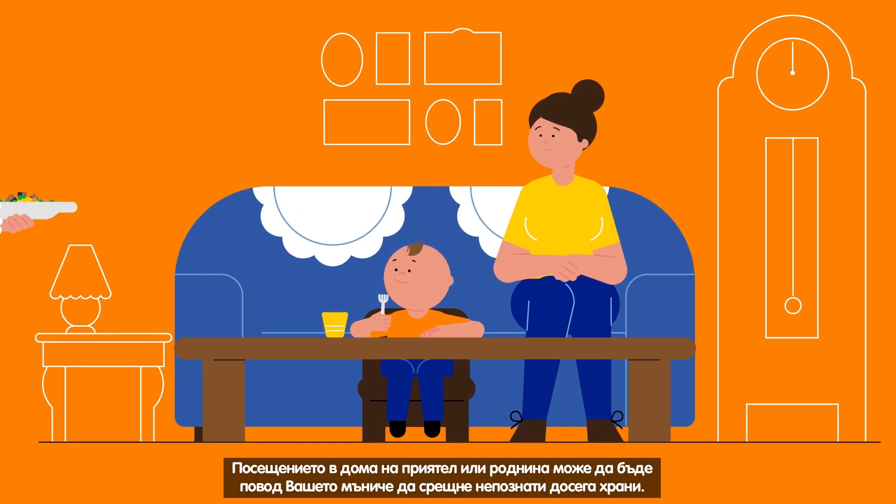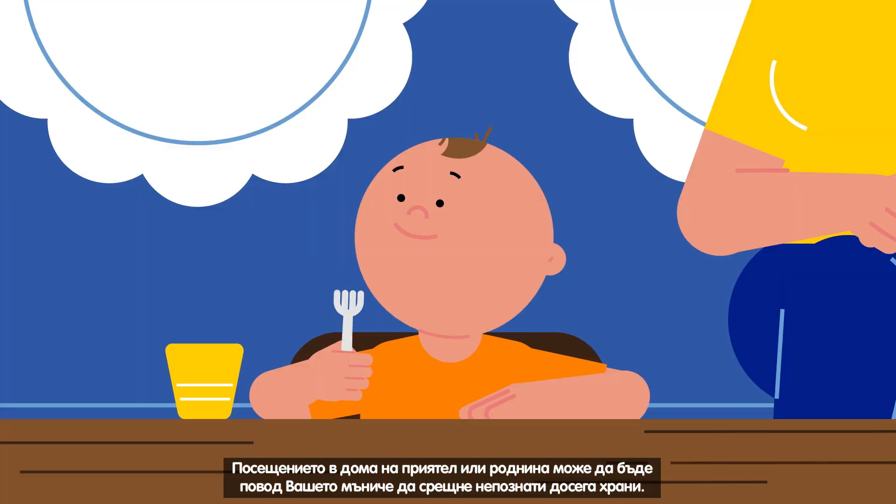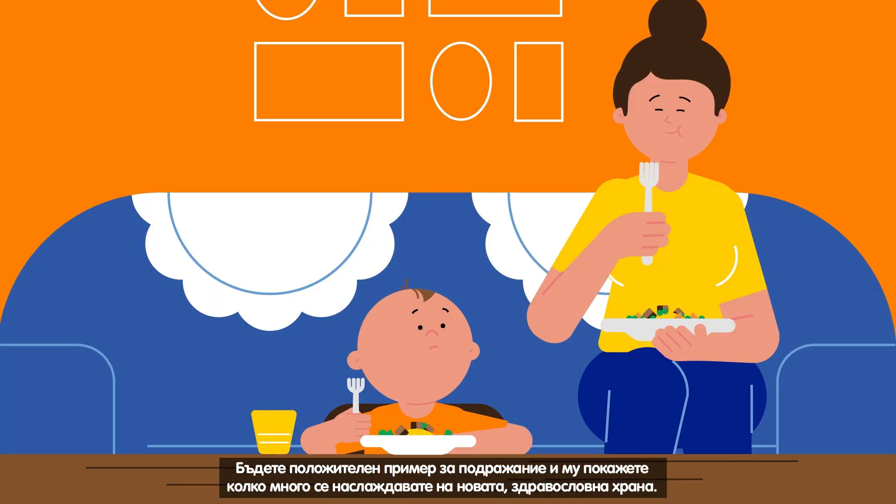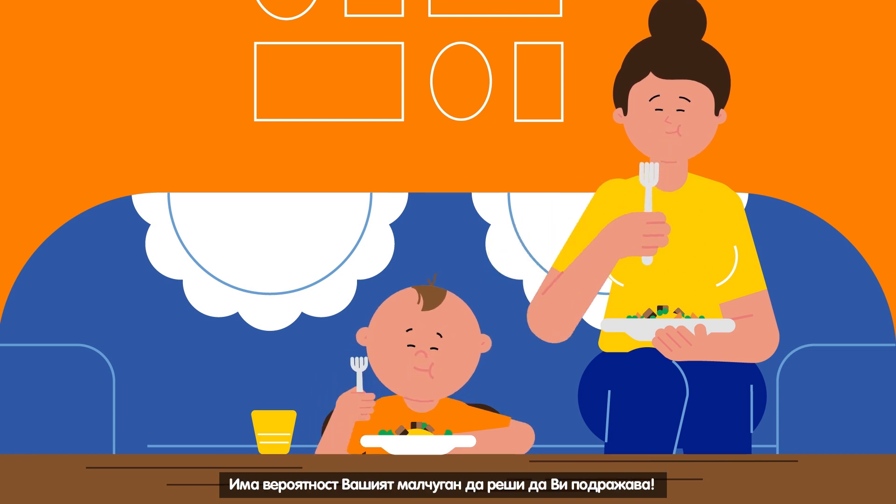A visit to a friend's or relative's house can present your toddler with some unfamiliar foods. Be a positive role model and show him how much you enjoy the new healthy food. Chances are, your toddler will copy you.